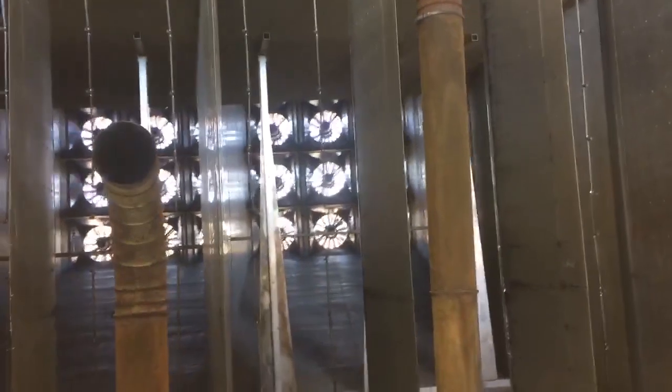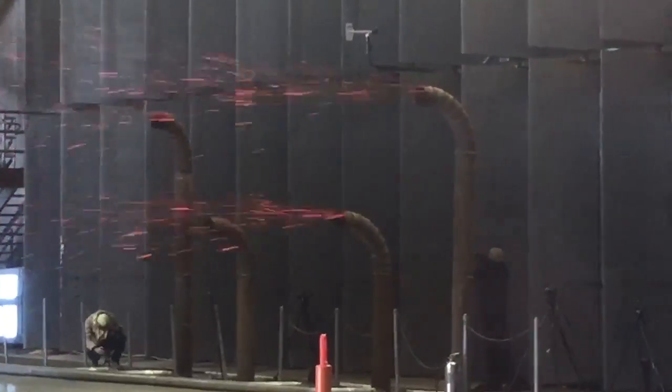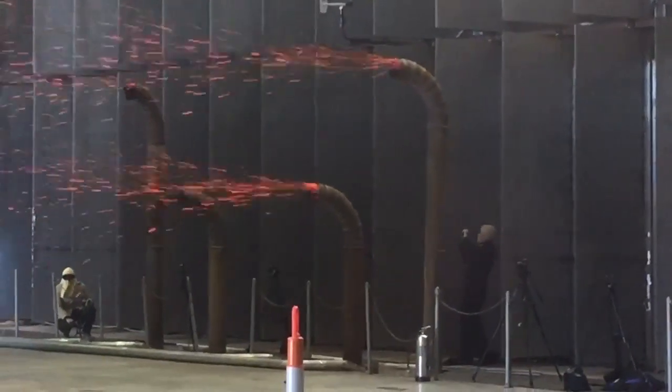We're in the test chamber here in Richburg, South Carolina for the Insurance Institute for Business and Home Safety. In this chamber, we can generate winds as much as 140 miles an hour. We do a lot of testing on hurricanes and wind-driven rain. Today, all of that power is getting turned towards wildfire, so we'll be generating those embers that drive so much of the fire ignitions that we see in wildfire events.